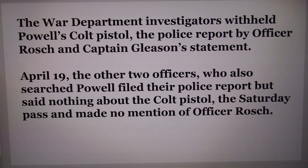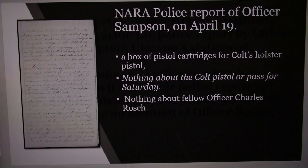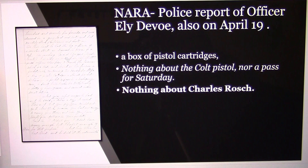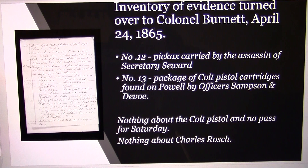On April 19th, the other two officers who also searched Powell filed their police report but said nothing about the Colt pistol, the Saturday pass, and made no mention of Officer Roche. Thomas Sampson's report from the 19th — a day after Gleason had given his statement — admits to the box of pistol cartridges and identifies them as Colt holster pistol cartridges, but says nothing of fellow Officer Charles Roche. Eli Defoe's police statement, also on the 19th, admits to the box of pistol cartridges but says nothing about the Colt pistol, the pass for Saturday, or Charles Roche.